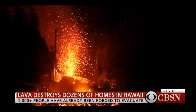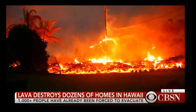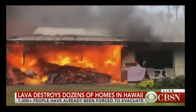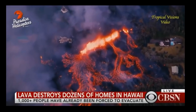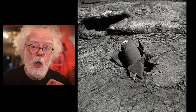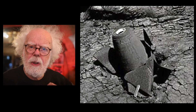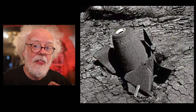A fountain of lava more than a hundred feet high, telephone poles lighting up like matchsticks, and this time-lapse video shows a house being consumed by molten rock. These are the haunting images of Kilauea unleashing its fury. Just last month a local photographer walking on the shield volcano Mauna Loa found two unexploded bombs encased in the lava.